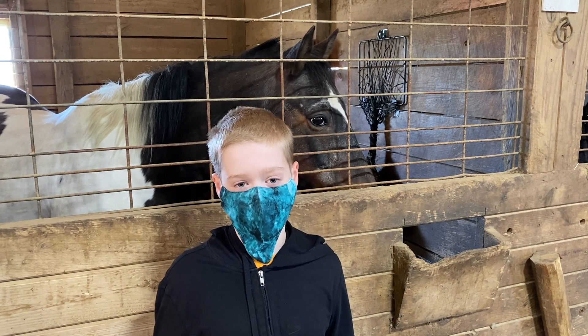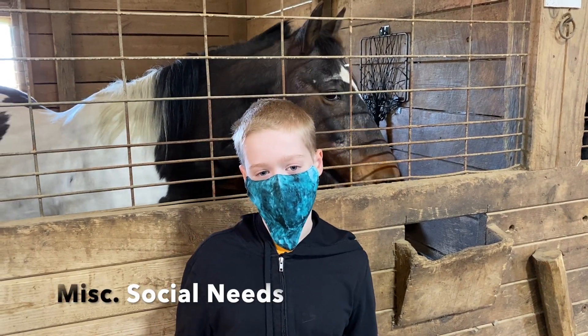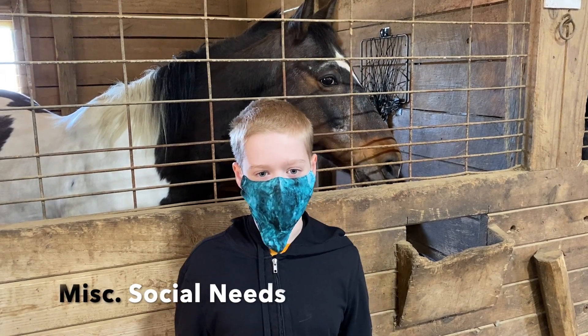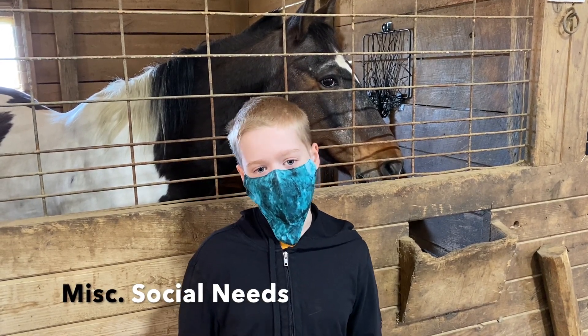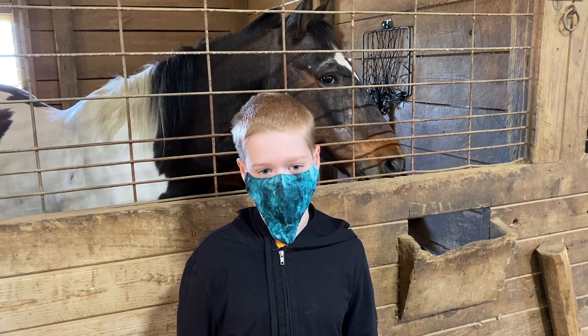Horses can be kept together — and should be, actually — but if there are more males than females, the males will fight for dominance. All-male or all-female herds do work, and it is recommended for newer people to horses. While human contact does help, horses need to be with other horses to stay happy and healthy.